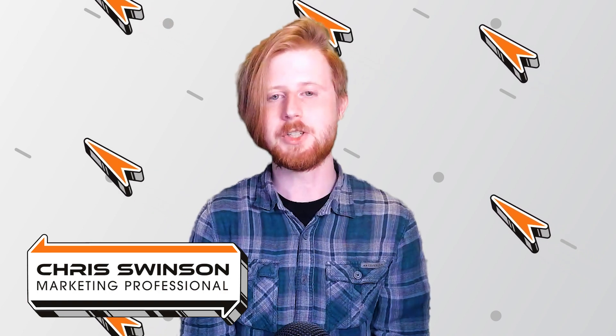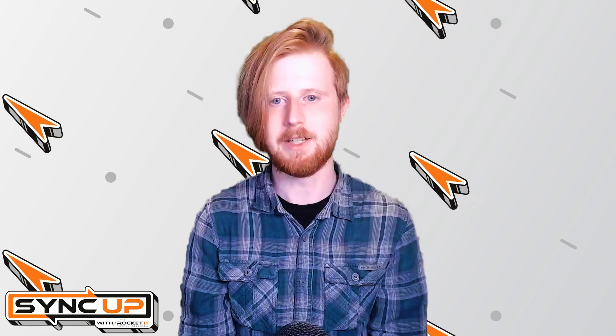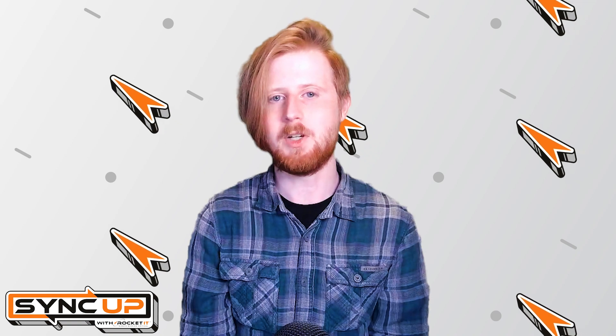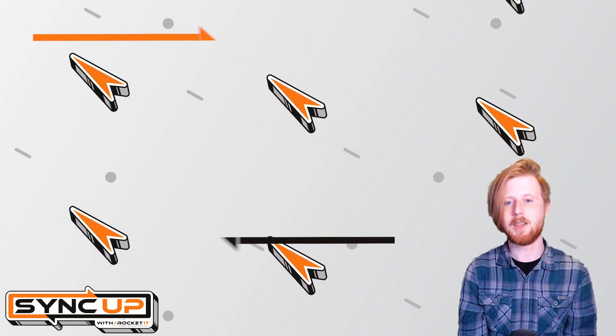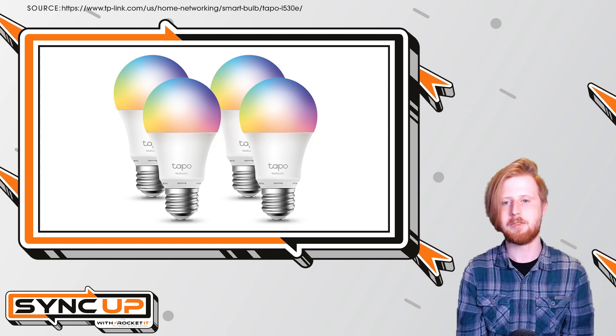From TVs to fridges, just about every device these days has some type of internet connectivity, and while many of these technologies are labeled as smart devices, some of their flaws can be quite dumb. For example, let's take a look at a popular smart bulb, the TP-Link Tapo L530E.